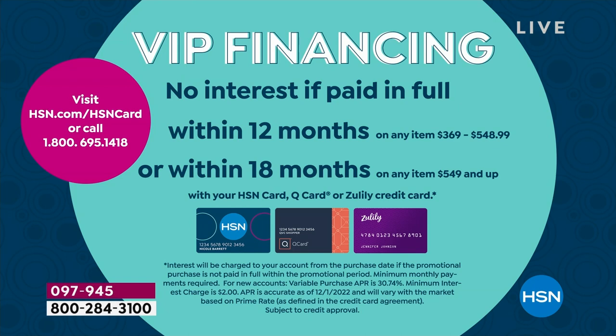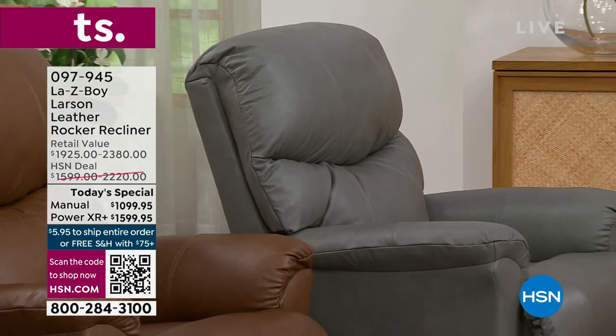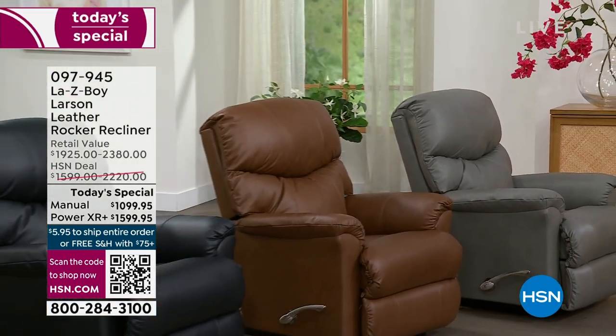If you don't have an HSN card yet, let today be the day, because it's so worth it to get a Lazy Boy in your home in this beautiful Larson design, which is exclusive to us here at HSN. You cannot find it anywhere else in stores. It's only a Today's Special for today, and we've got it for you now. You're seeing the colors we have available — all you have to do is choose.